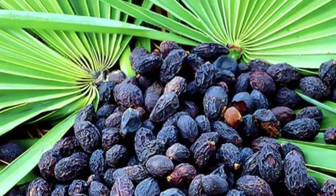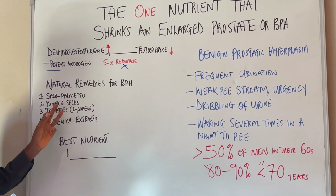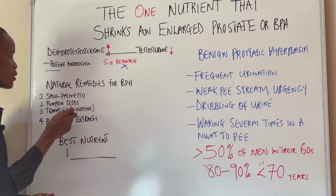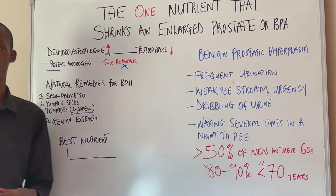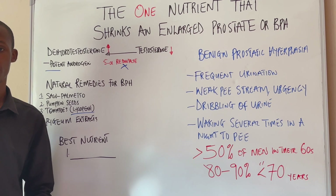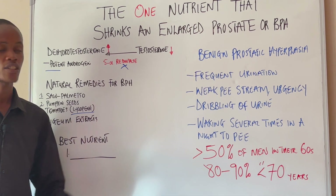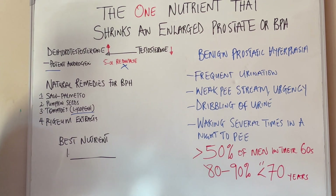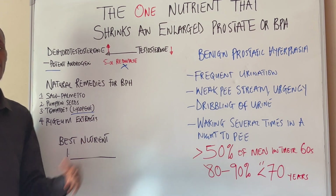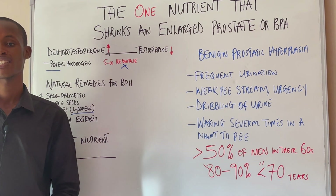Some of these remedies are saw palmetto, pumpkin seeds, and tomatoes — which are a great source of lycopene. Lycopene is a very powerful anti-inflammatory compound; it can help reduce inflammation in your prostate, which can help lower some of these symptoms. And then there is pygeum extract. All of these remedies can help shrink your enlarged prostate.